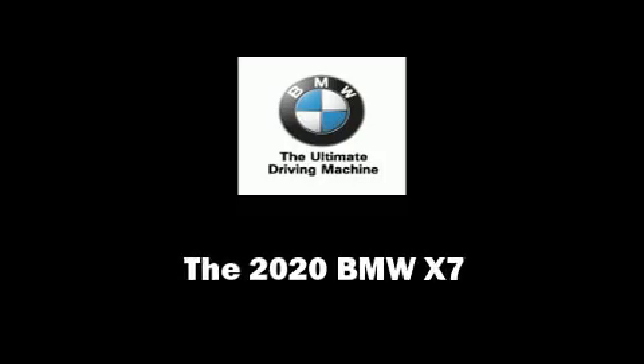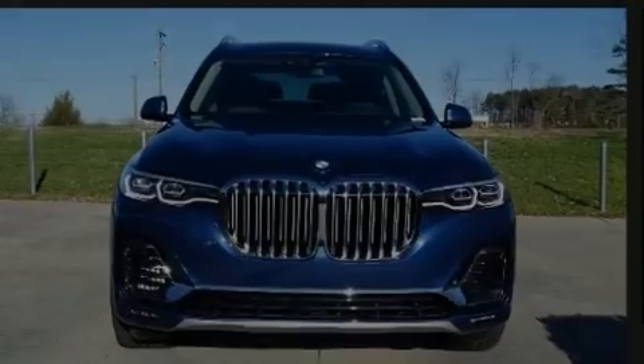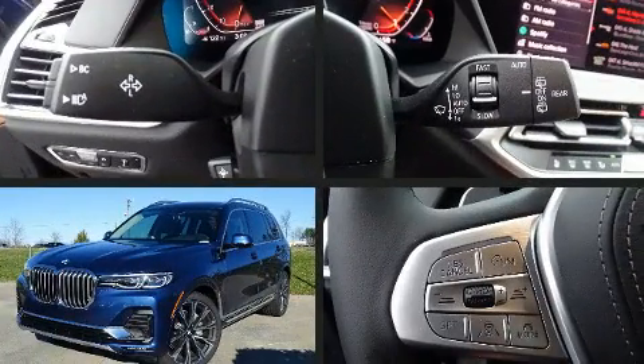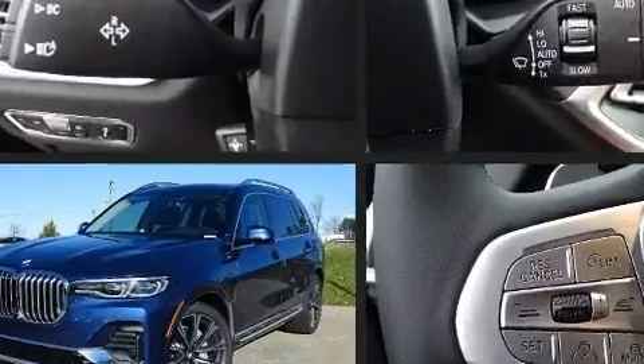Introducing the 2020 BMW X7. Smooth gear shifts are achieved thanks to the 3.0-liter 6-cylinder engine, and load-leveling rear suspension maintains a comfortable ride.